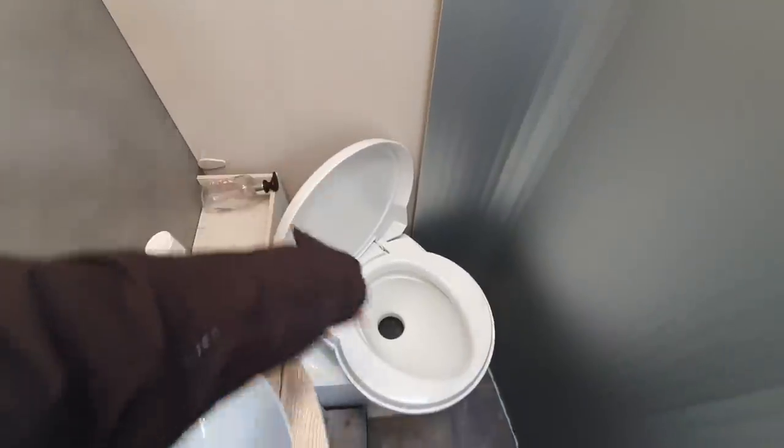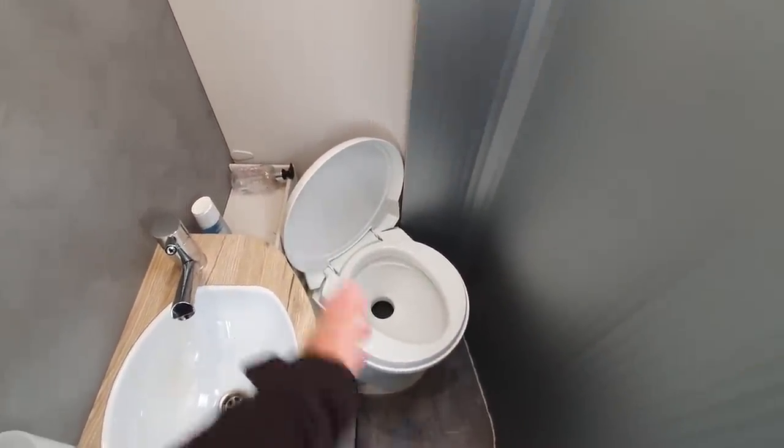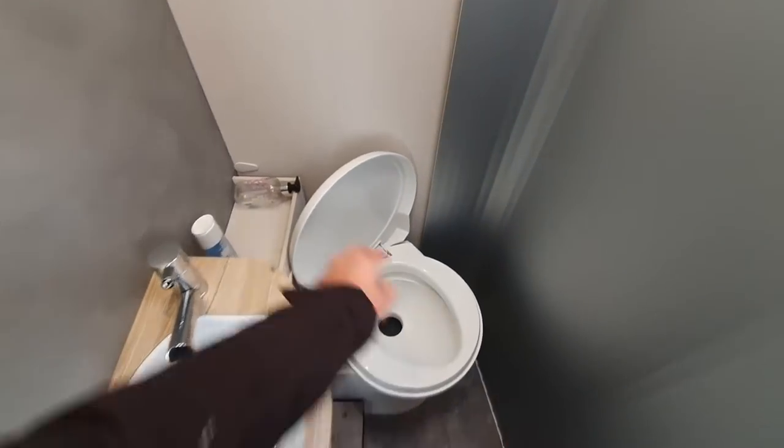Put the seat up like that — which I can't stand, the toilet seat being up. But look — you see it's so close, it's hitting the toilet seat.